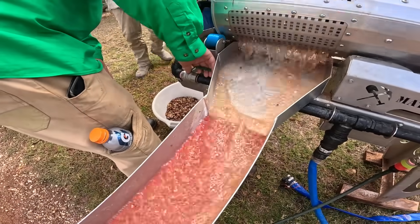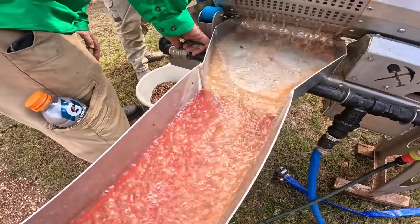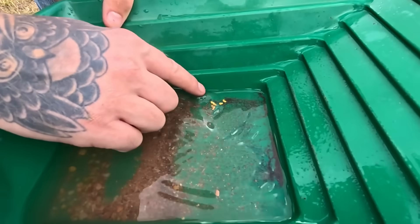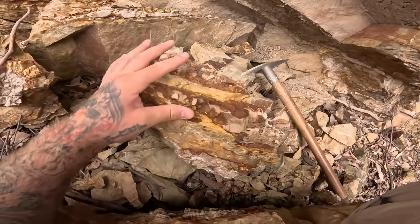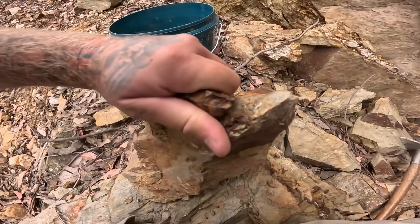Hard rock miners crushed auriferous quartz to free the gold from its host, while alluvial miners relied on gravity to separate flakes of gold and nuggets from the gravels. Today, we're crushing small auriferous quartz by hand — the same principle as the 19th century battery, only scaled down. Liberate the gold, concentrate it, and pan it out.